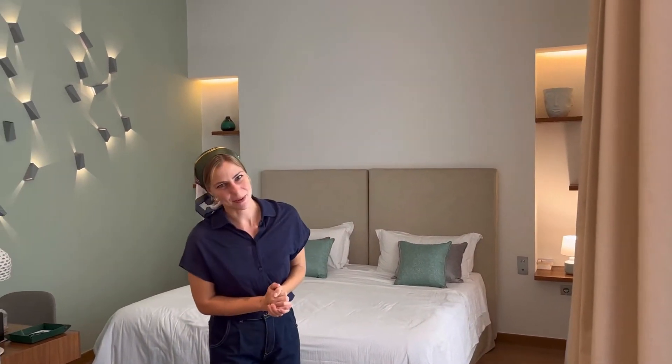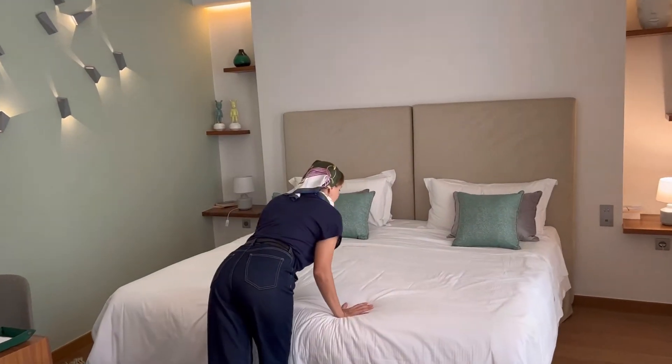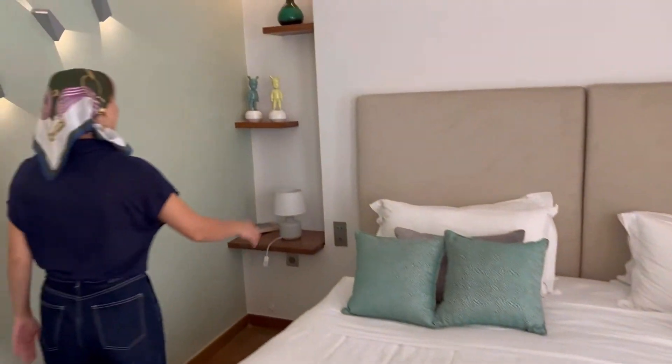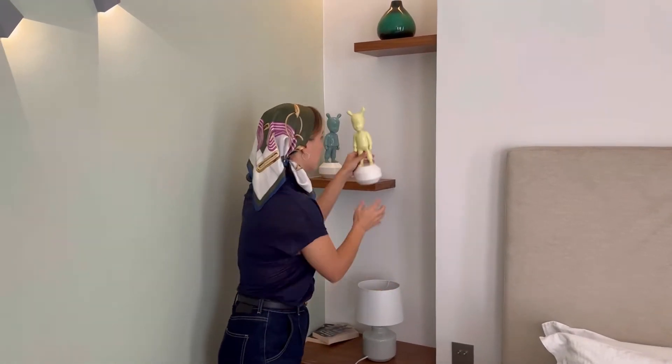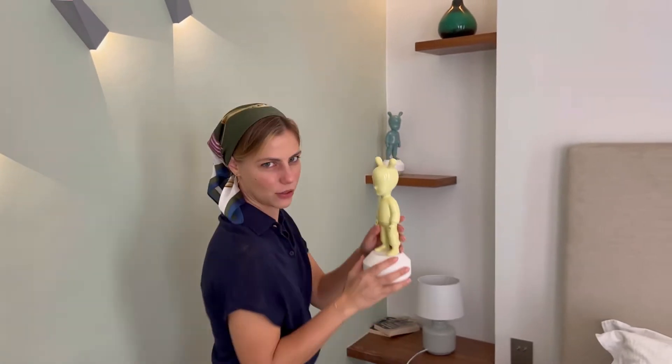I didn't make a video before, but still I would love to show you around. Come here — the bed is super comfortable, I absolutely love to stay in here. And look at the small details on the shelves — totally gorgeous modern art, it's ceramics and I'm even afraid to touch it.